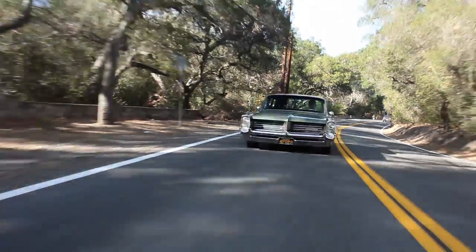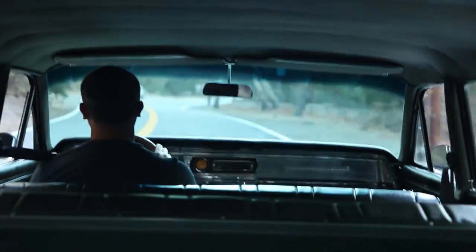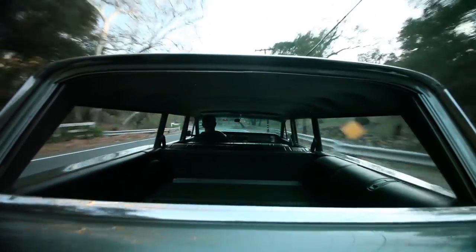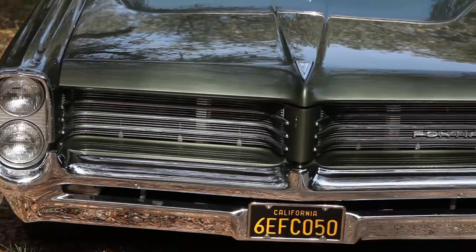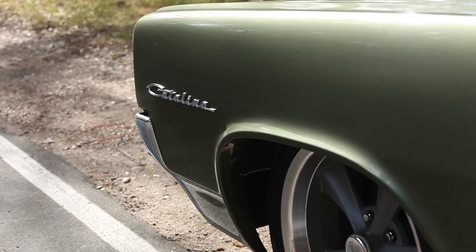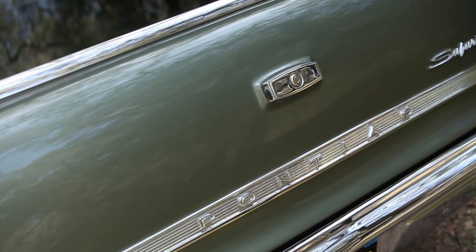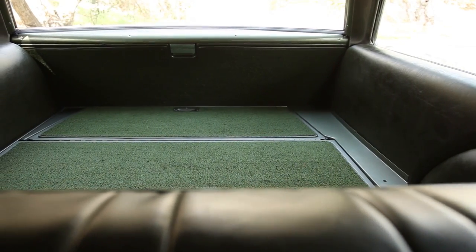This wagon is pretty slick. This is a Catalina Safari by Pontiac, a 1964. You generally don't see too many of these — they're really, really rare. If you were into old school TV and watched shows like All in the Family, CHiPs, or The Dukes of Hazzard, you would see these Catalina wagons used as police vehicles and ambulances. Because in reality, a lot of these wagons, that's what they were used for.